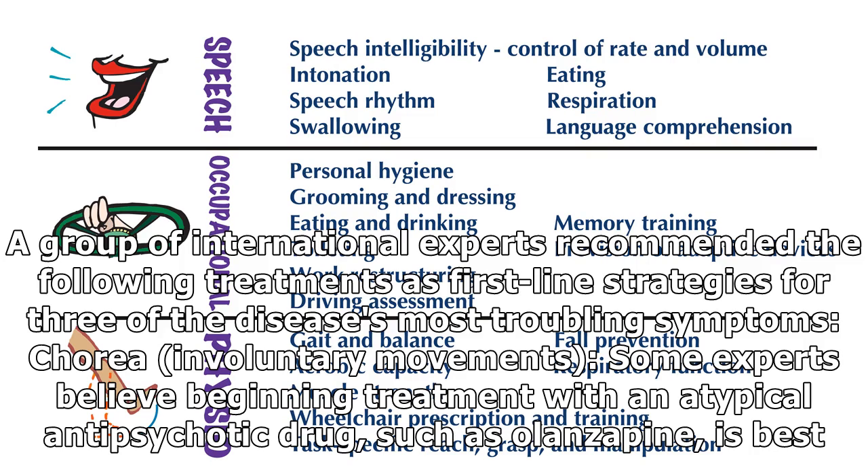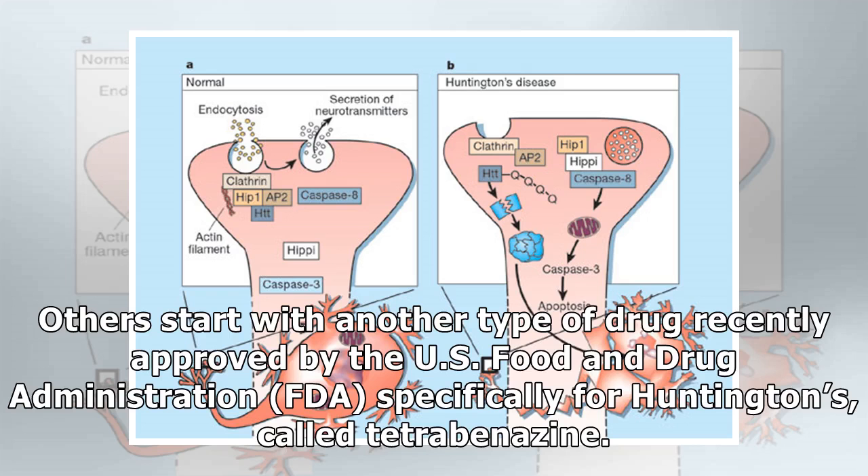For chorea, or involuntary movements, some experts believe beginning treatment with an atypical antipsychotic drug such as olanzapine is best. Others start with another type of drug recently approved by the US Food and Drug Administration (FDA) specifically for Huntington's, called tetrabenazine.